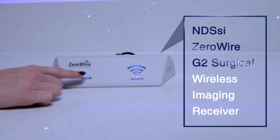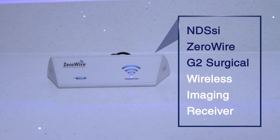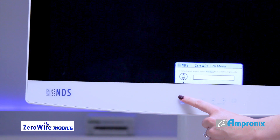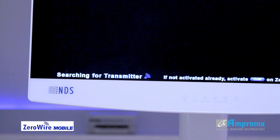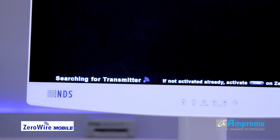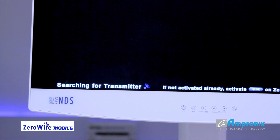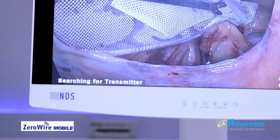The device can be used in tandem with Zero-Wire G2, an external wireless video transmission platform compatible with both medical and non-medical devices. This combination makes the Zero-Wire Mobile a truly wireless and cordless secondary monitor solution.